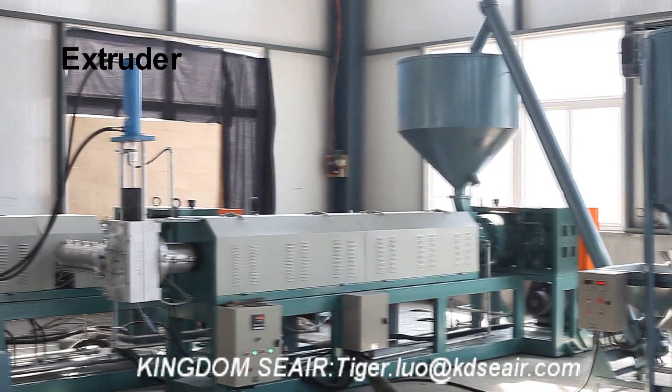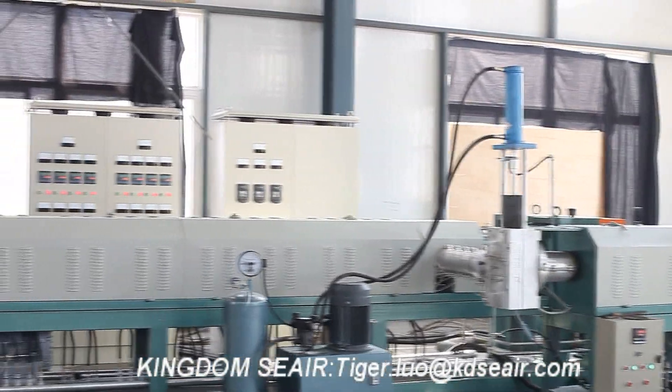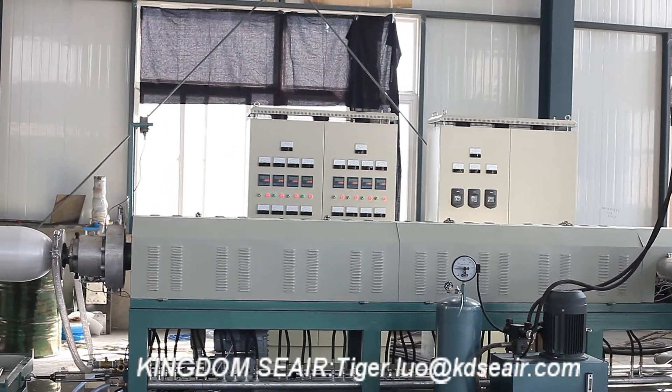PS Foam Sheet Extruder — the PS Foam Sheet Extrusion Line adopts Genshin Type Double Stage Series High Foam Technology. The raw material is General Polystyrene Granule.